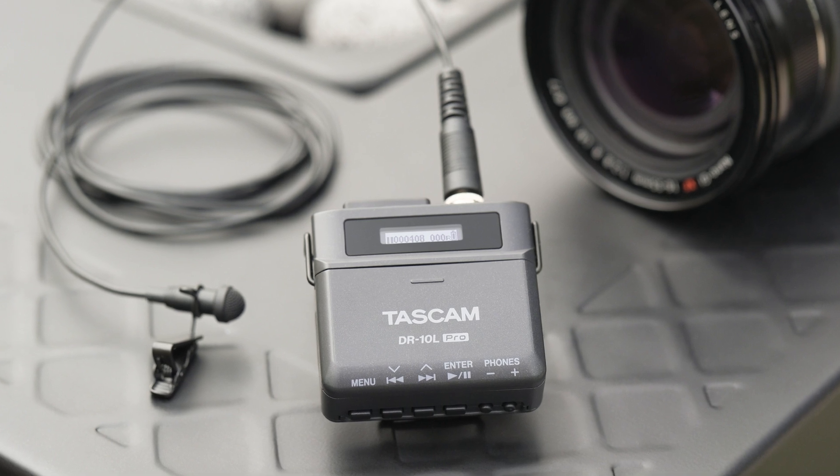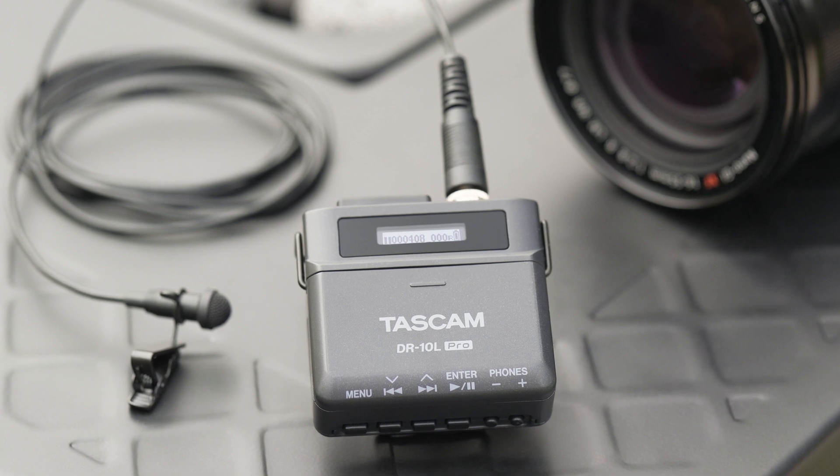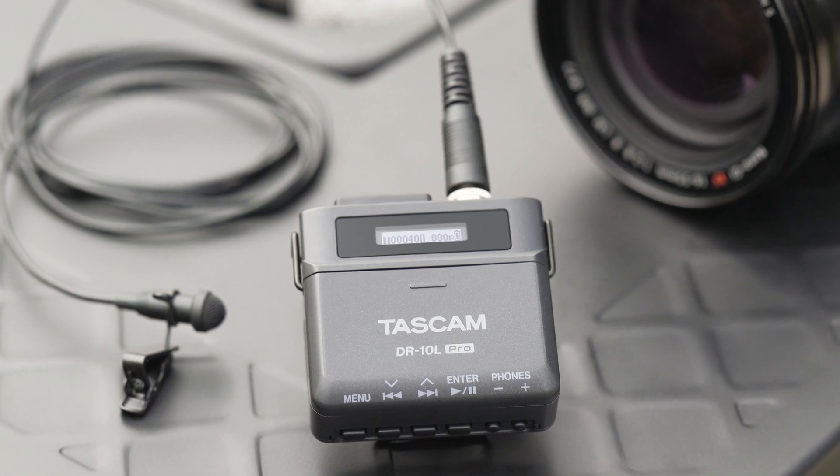The DR-10L Pro has a safety file closing system that automatically saves and secures audio every 20 seconds. In the event of an unexpected power supply interruption, data loss is kept to a minimum.